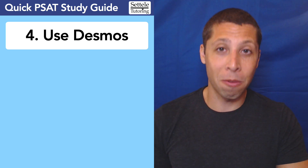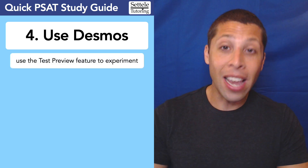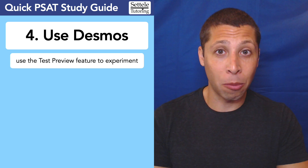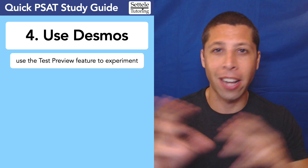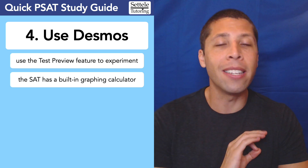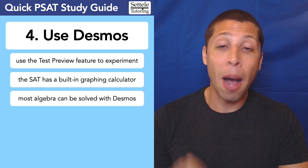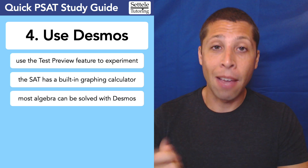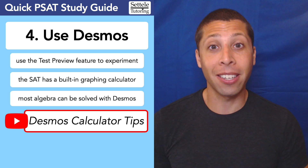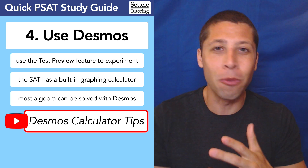The most important math strategy is probably to use Desmos. Before you take the PSAT, download the Blue Book app from the College Board — this is where you will take the actual PSAT since it's a digital test. You can use the test preview feature to learn where all the buttons are, how to cross out answers, how to navigate, and how to open the built-in graphing calculator called Desmos. It is better than any handheld graphing calculator you have. Most complicated algebra can be solved just by putting it in the calculator. A lesson on Desmos calculator tips is linked in the description — especially helpful if you haven't taken algebra two yet.